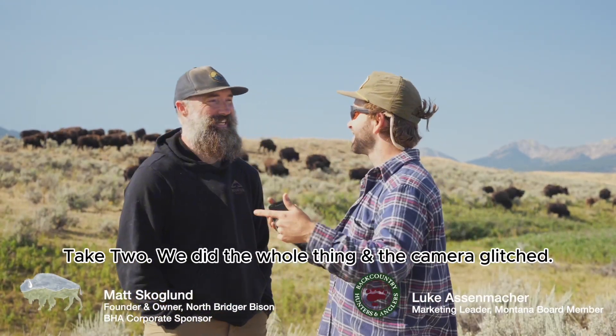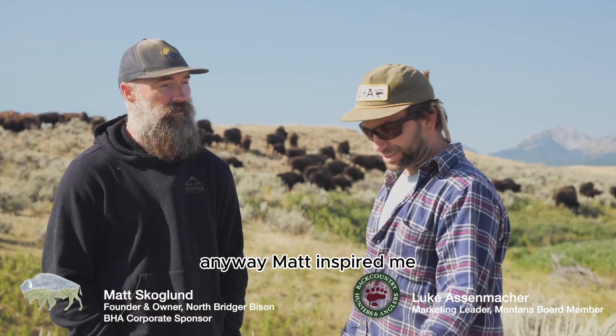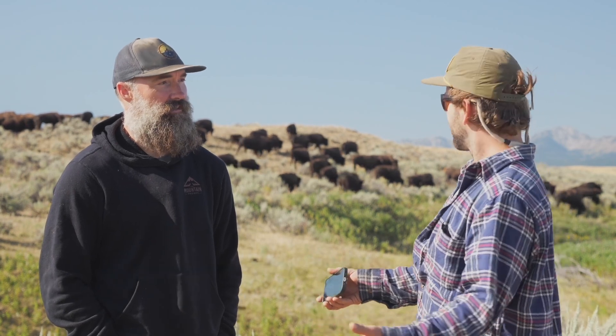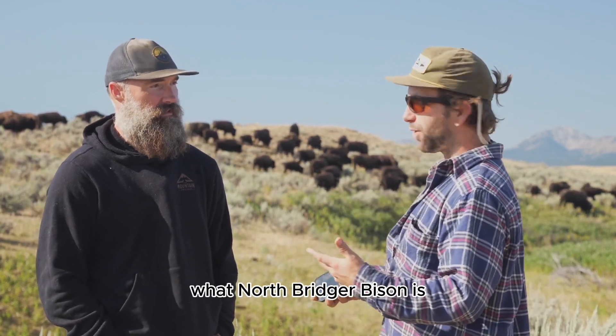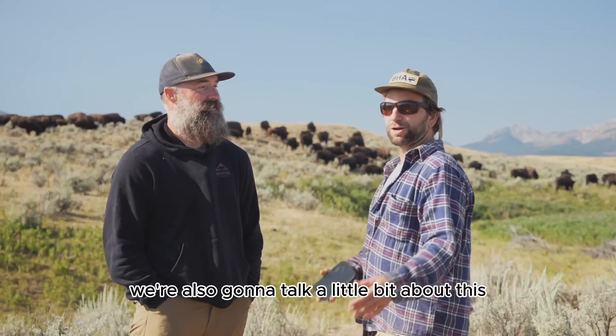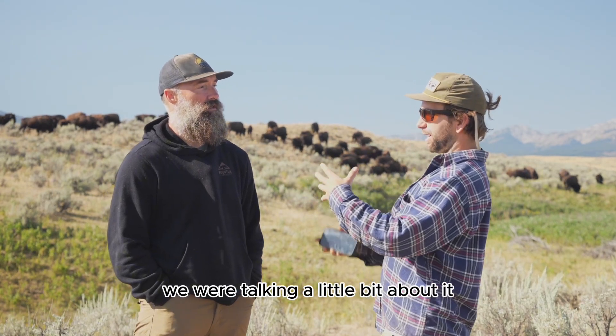Matt inspired me — he's taking an innovative approach to ranching. Today we're going to go through his approach, what North Bridger Bison is, and also it's harvest day. We're also going to talk a little bit about this partnership, which we were discussing last night as we were getting ready for today.